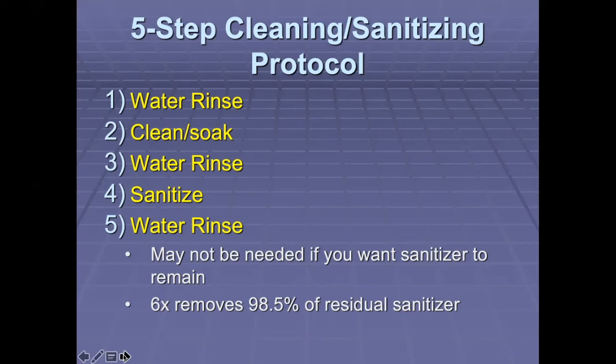Finally, the fifth step is to rinse again. In the case of StarSan, you may not need to remove the sanitizer and may wish it to remain. But if you are removing the sanitizer, in my own practice I rinse six times, as I learned from my microbiology teacher — if you rinse something you're effectively diluting it by half, and if you do that six times you'll remove 98.5% of the residual sanitizer on that container, which is effectively nothing. You don't have to fill the entire container with water to rinse it; you just need to rinse the surface.